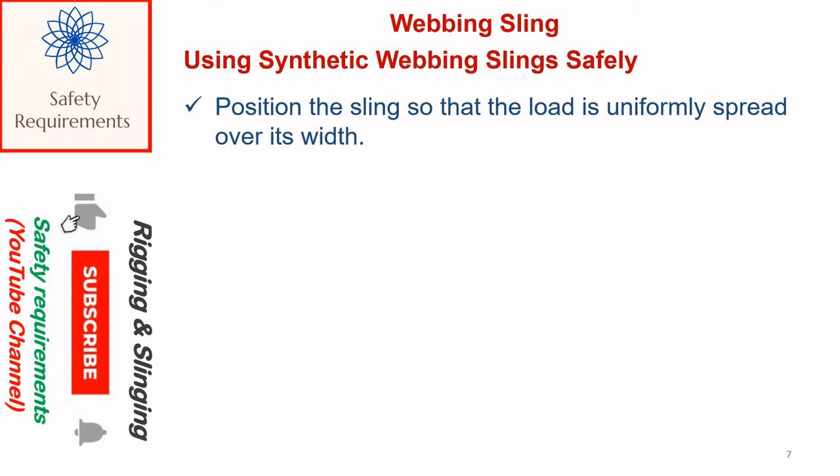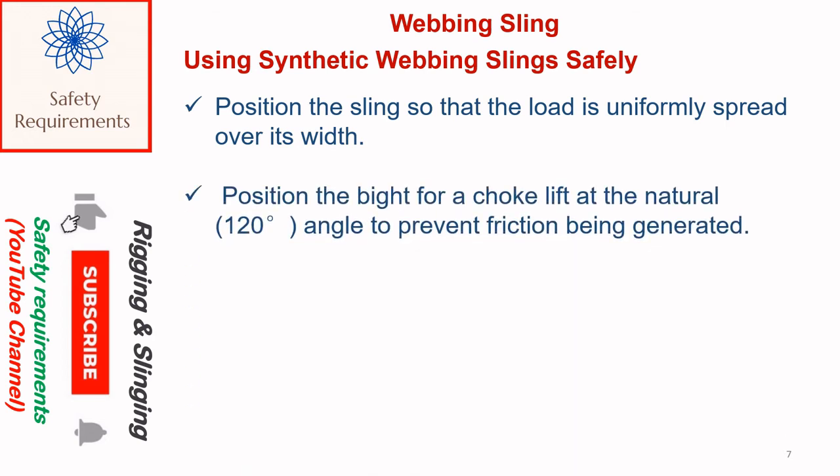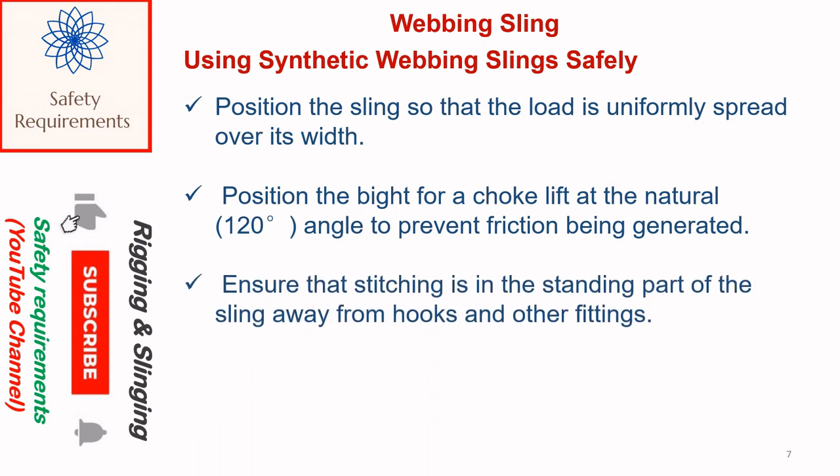Position the sling so that the load is uniformly spread over its width. Position the bite for a choke lift at the natural angle to prevent friction being generated. Ensure that stitching is in the standing part of the sling away from hooks and other fittings. Take the load steadily and avoid shock loads. Do not leave suspended loads unattended. In an emergency, cordon off the area.